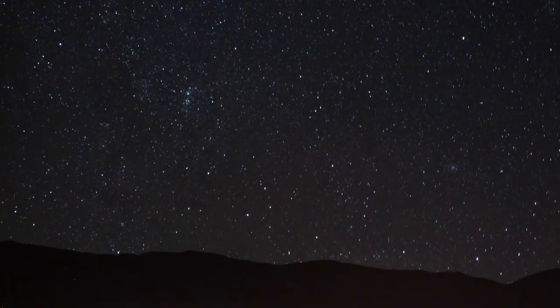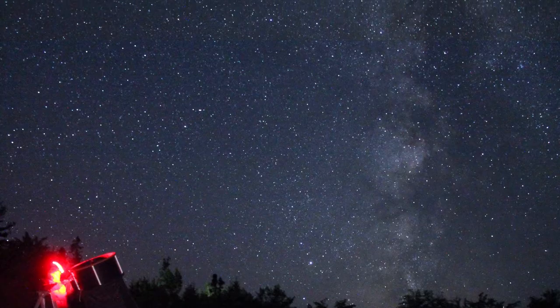So here's your challenge: find the blue or gray zone nearest you where there is a park or a campground, a place where you can see the stars. Then get to those dark skies on a cloudless, moonless night, and have a wonderful time stargazing.